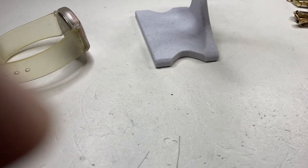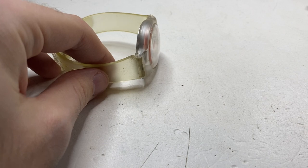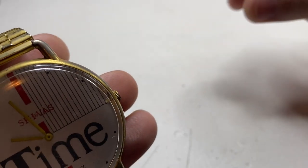So without further ado let's start jumping into the video and I will show you guys the watches. Also if you like the video please like, comment, subscribe — I love hearing from you and hopefully we get to a thousand subscribers soon. I paid $40 for this watch bag and most of these are fashion kind of watches, but we might get something good.